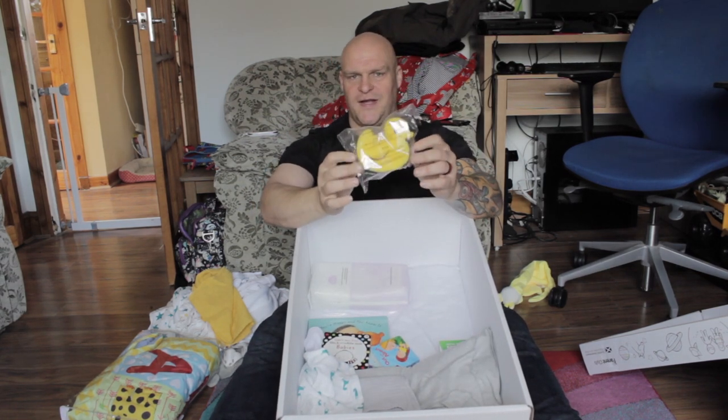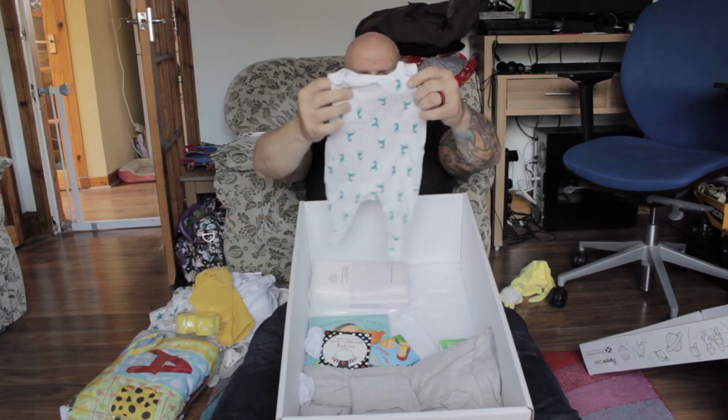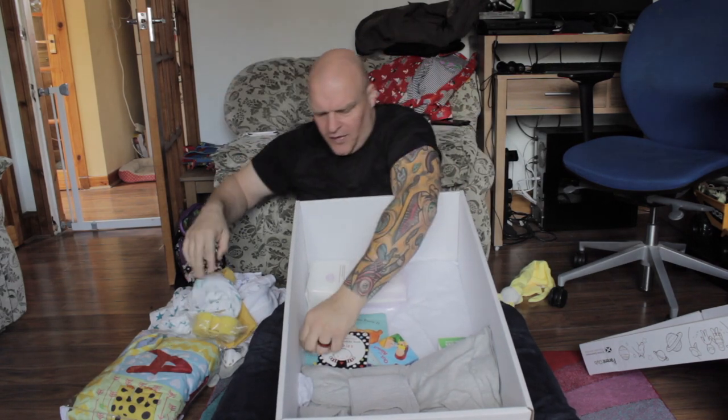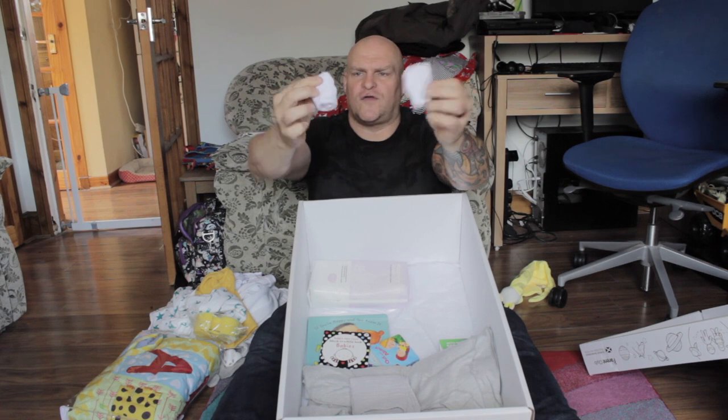Oh, little rubber ducky — look. Wonderful rubber ducky. More dungarees. Excellent. More dungarees. Little socks. Is that gloves and socks?